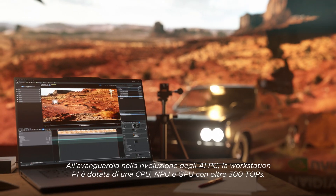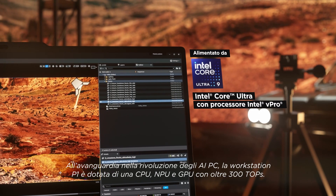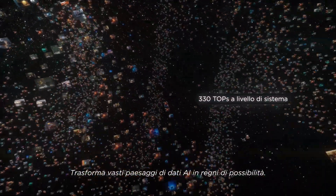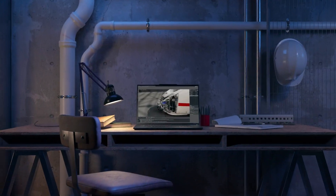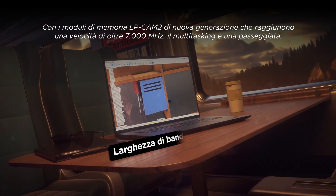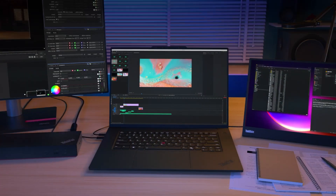Standing at the forefront of the AI PC revolution, the P1 is armed with cutting-edge CPU, NPU, and GPU with over 300 TOPS. It transforms vast AI data landscapes into realms of possibility. With next-generation LPCAMM2 memory modules speeding up over 7,000 megatransfers per second, multitasking is made easy.